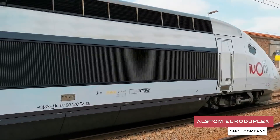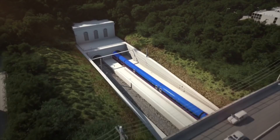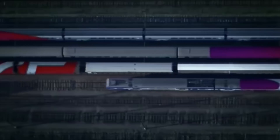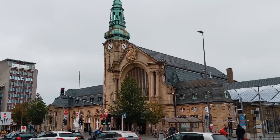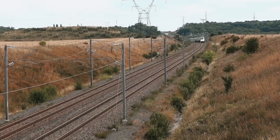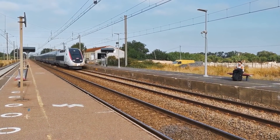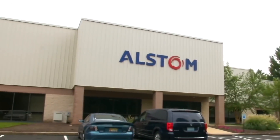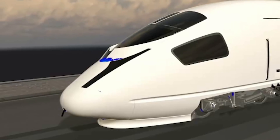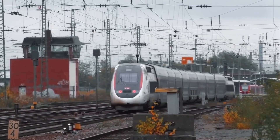Number 10: Alstom Euro Duplex. Euro Duplex trains are the third series of the TGV Duplex high-speed trains. The French railway company SNCF operates the Euro Duplex train service, which connects France, Switzerland, Germany, and Luxembourg. This multi-system, double-decker train can travel at a maximum speed of 198.8 miles per hour. Euro Duplex trains started service in December 2011 and can transport 1,020 passengers at a time. Designed by Alstom, the Euro Duplex weighs less and has much improved aerodynamics compared to previous generations, ensuring low power consumption.